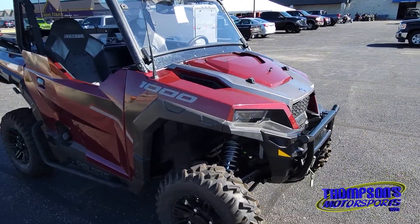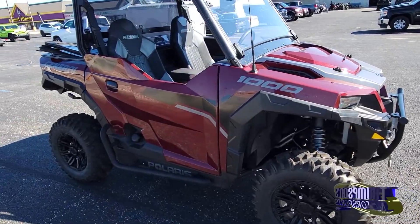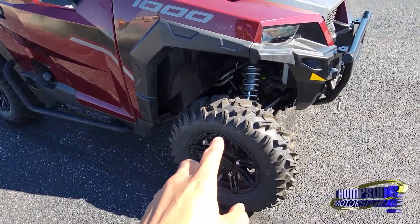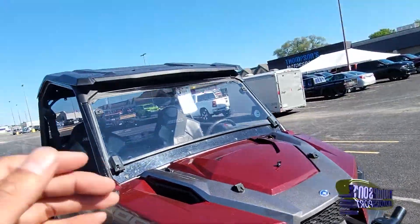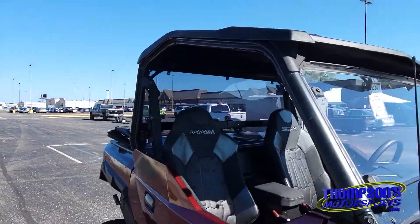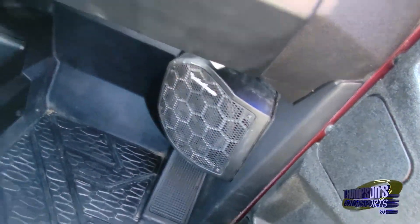Alright, this Deluxe looks beautiful, it's in great condition here. The tires are looking amazing, and this is a Deluxe 1000, so it's going to have your front bumper, your winch, your windshield, your top, your back glass, your audio system — Rockford Fosgate, also Rockford Fosgate speakers.